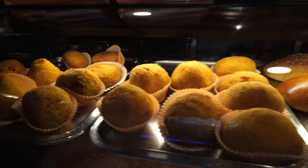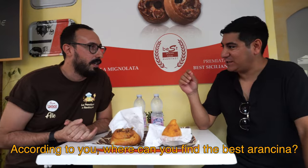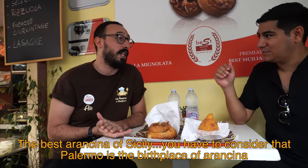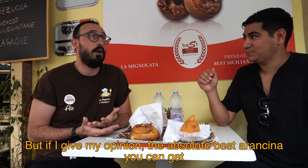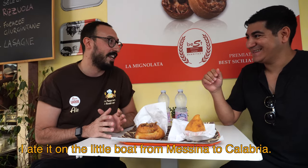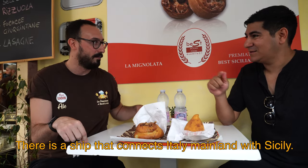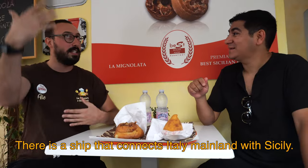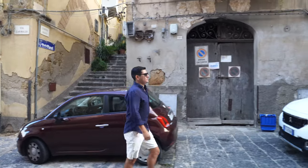So good. Oh my god. Alessandro's place is certainly tasty, but we wanted to know his opinion on where the best arancini can be found. In his opinion, Palermo is the country of arancini — but if he had to give his personal opinion, the best arancina he's ever eaten was on the traghetto, the small ship that makes the Messina–Reggio Calabria crossing. So if you find yourself on that boat, let us know how the arancina is.